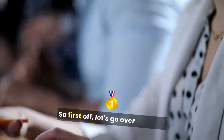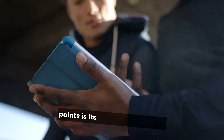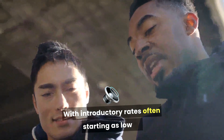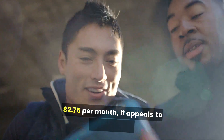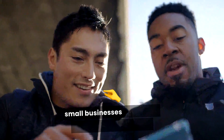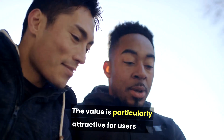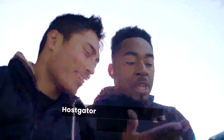First off, let's go over the pros. One of HostGator's main selling points is its competitive pricing, with introductory rates often starting as low as $2.75 per month. It appeals to startups and small businesses looking for budget-friendly options. The value is particularly attractive for users who need reliable hosting without breaking the bank.